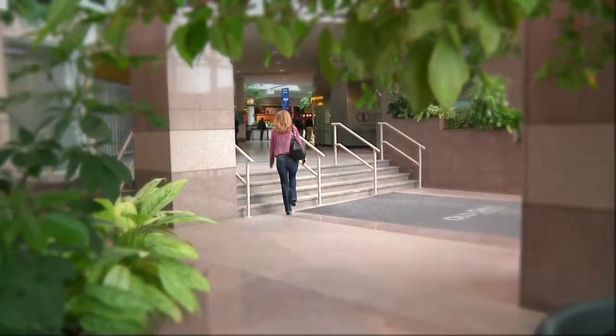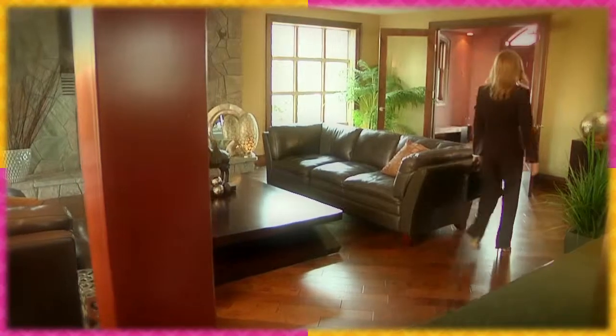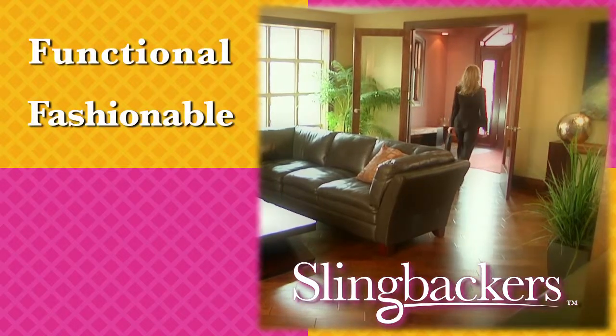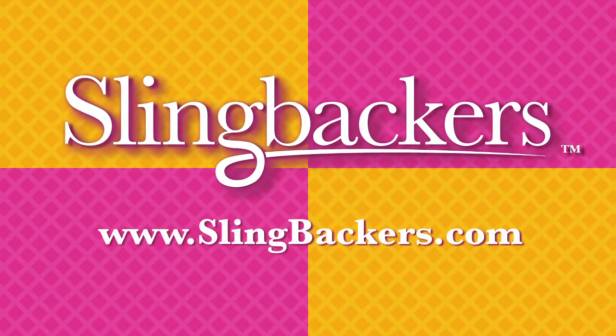Now you can wear any of your beautiful, sexy slingback shoes with any outfit and look picture perfect every time. Never catch your clothes between your heels and your slingback shoes again. Slingbackers — your functional, fashionable heel wedge solution. Order your Slingbackers now at slingbackers.com.